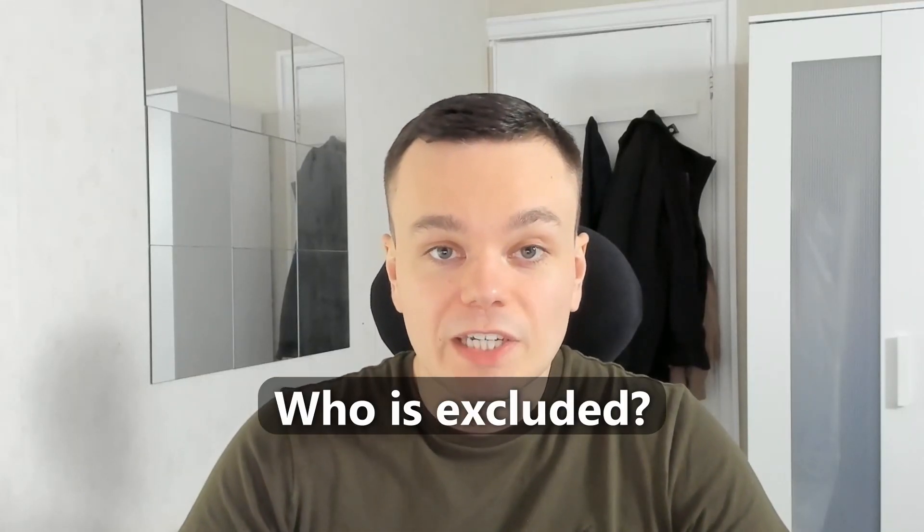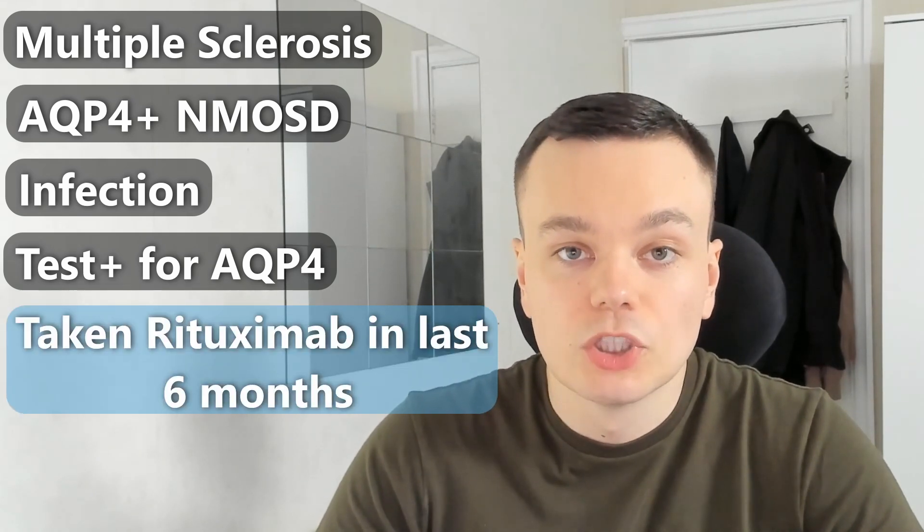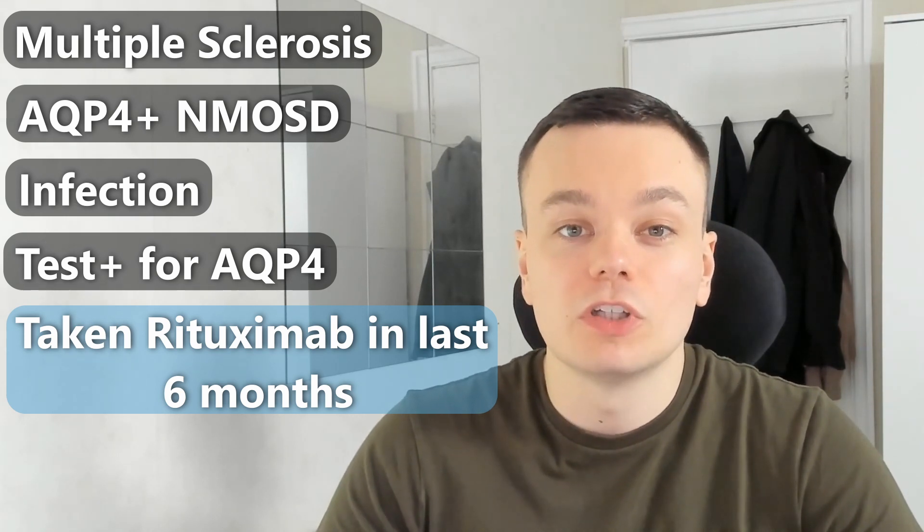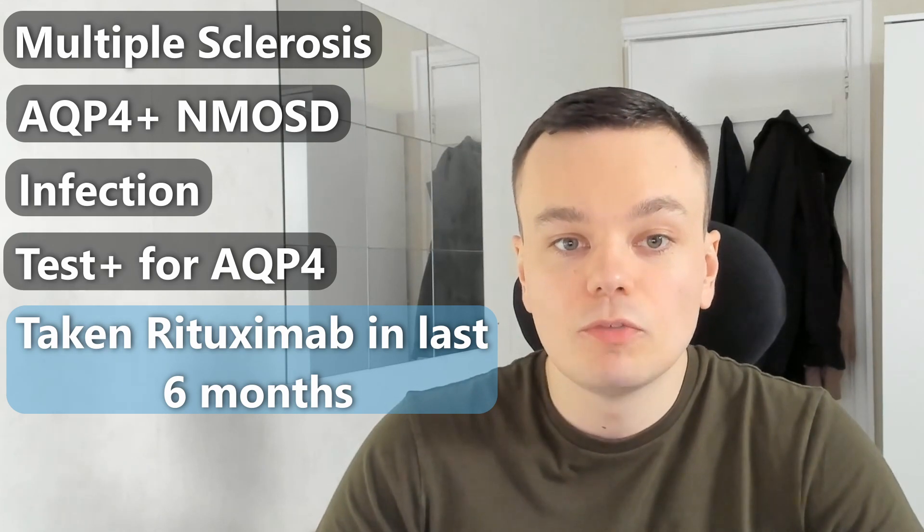So who is excluded from taking part in this trial? Anybody who has been diagnosed with multiple sclerosis or AQP4-positive NMOSD. If a participant has a clinically relevant infection, or has had a serious infection within 6 weeks prior to the first dose, they will not be allowed to participate. Anybody who tests positive for AQP4 antibodies at screening, and those who have taken rituximab in the last 6 months will also not be able to participate — they must be off it for at least 6 months prior, and their B-cell levels must be back to normal before screening.